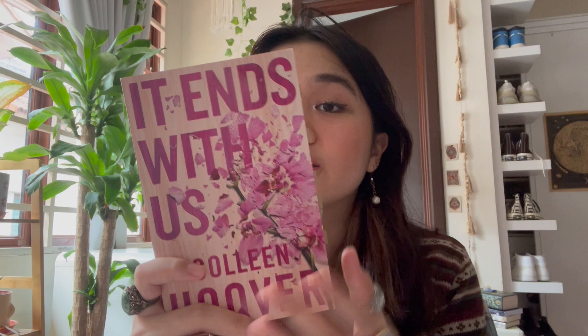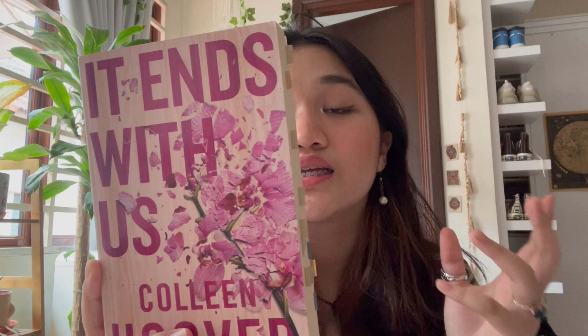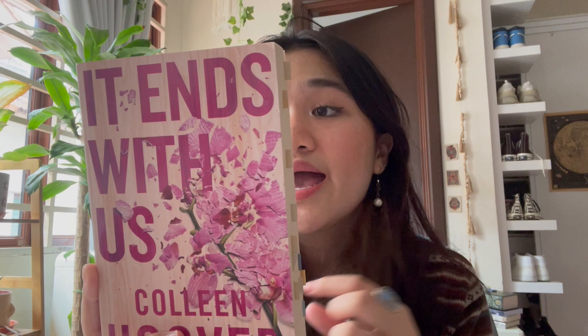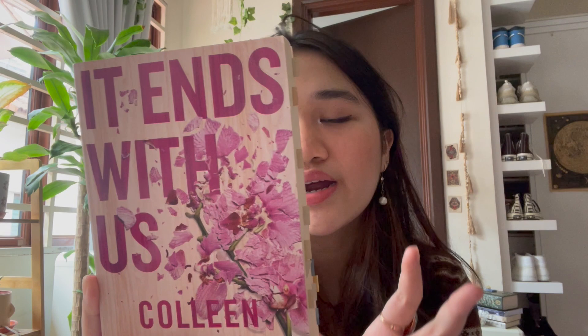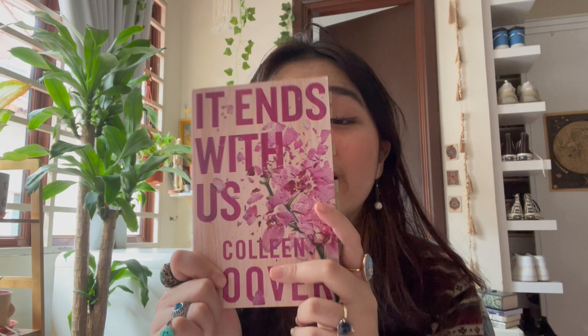It Ends With Us is a super famous book on BookTok, and personally I think it's really sad — I cried a lot. The female protagonist Lily has a traumatic backstory, but then she moves to Boston, opens her own floral shop, and meets new people. Her story unravels from there. I don't want to spoil it, but you should read it. Pay attention to Atlas Corrigan and Ryle in this book.